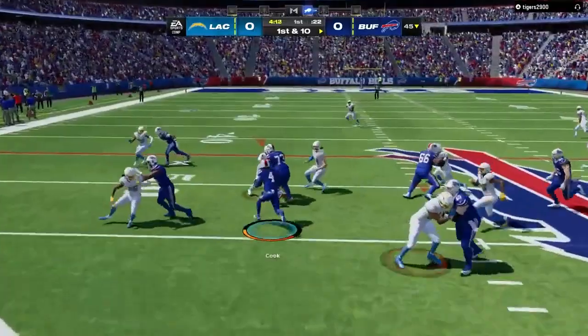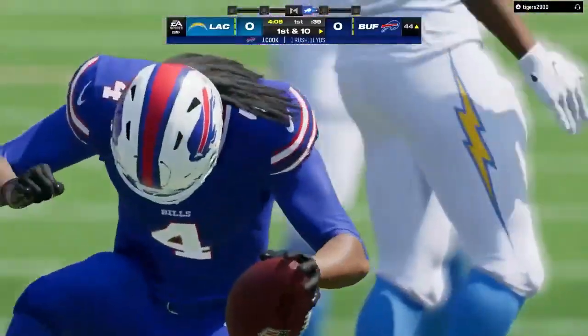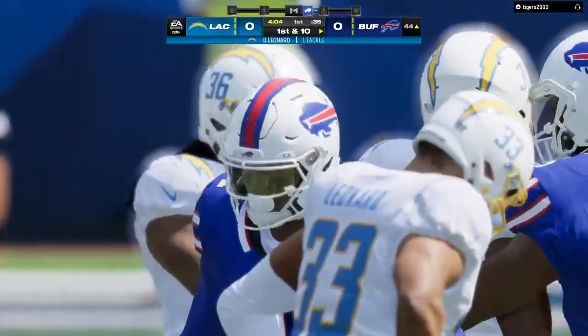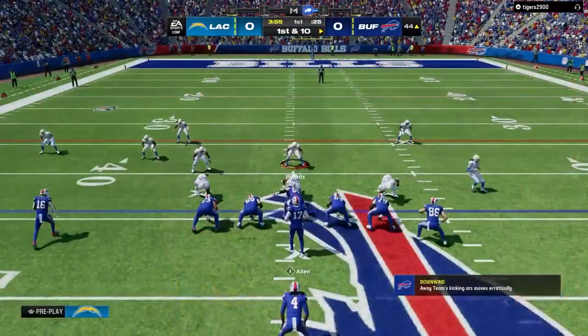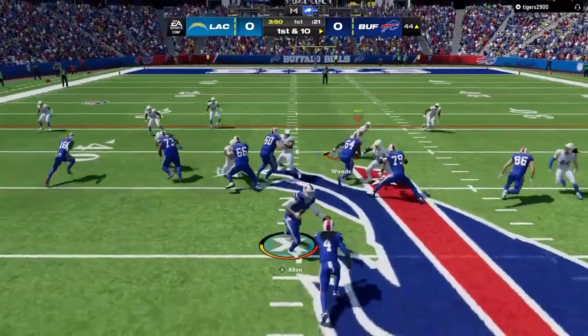They run for the first time with James Cook. That's a pretty strong run there. He'll take this across the 50 and down to the 44 — same exact result as the last play, a pickup of 11.